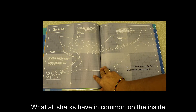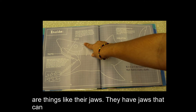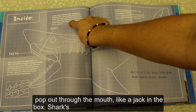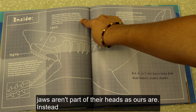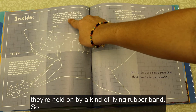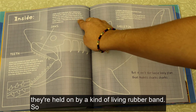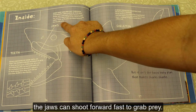What all sharks have in common on the inside are things like their jaws. They have jaws that can pop out through the mouth like a jack-in-the-box. Sharks' jaws aren't part of their heads, as ours are. Instead, they are held on by a kind of living rubber band, so the jaws can shoot forward fast to grab prey.